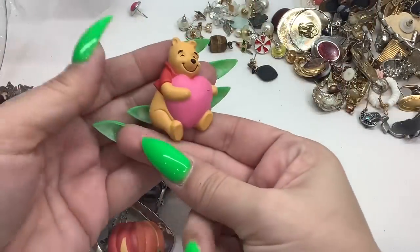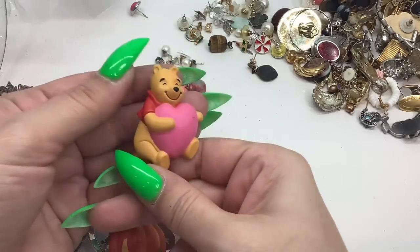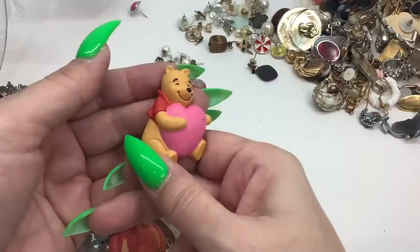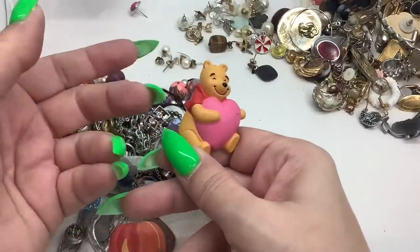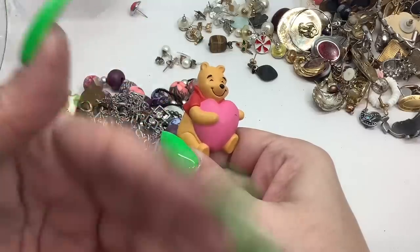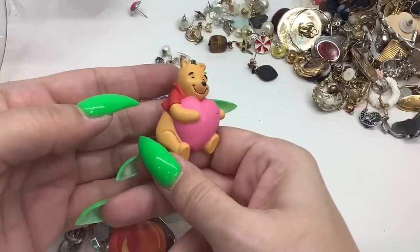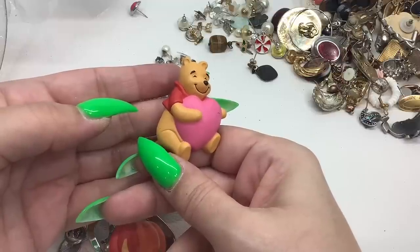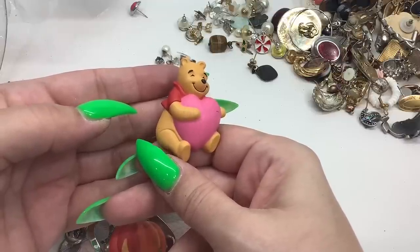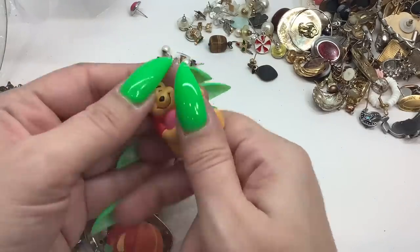We have a cute little Winnie the Pooh! Remember guys — check the sold list in the comment section when you're done watching. Refresh the video, go out and come back in so you can see the most up-to-date list. I'll be updating it with every sale. So the Disney Winnie the Pooh — five dollars.